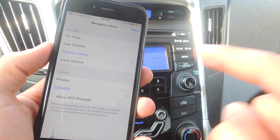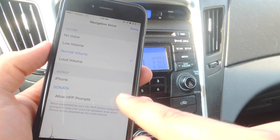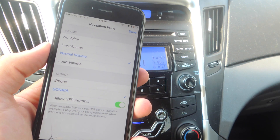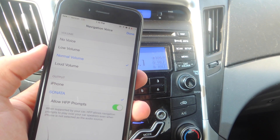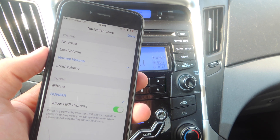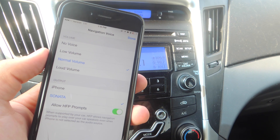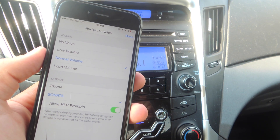Underneath that, enable 'Allow HFP Prompts.' I'm going to enable that, and this is what's going to allow it to momentarily switch to our device as a source while we're listening to radio so we can get our directions, and then it'll quickly switch back. So let's go ahead and show you this in action.